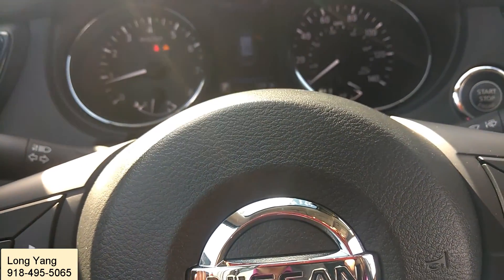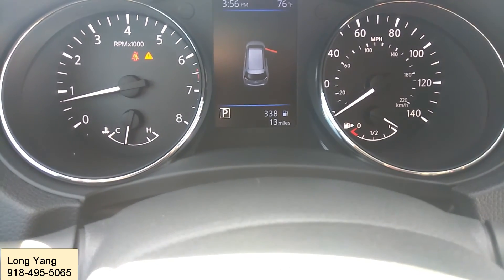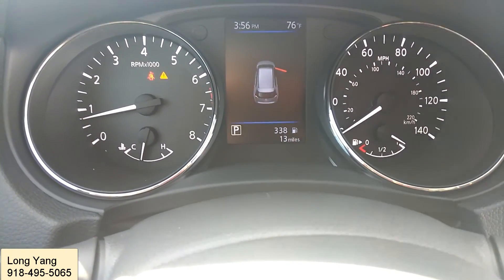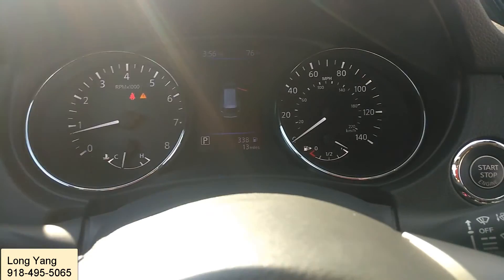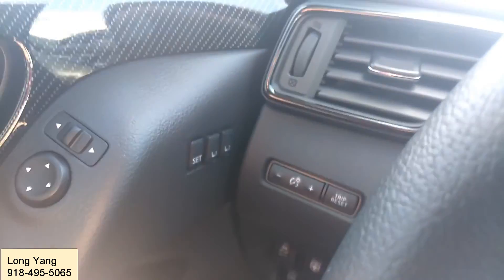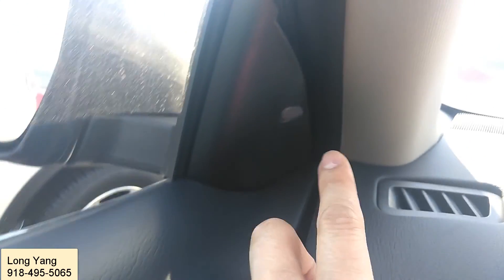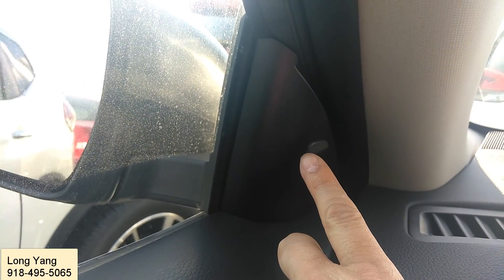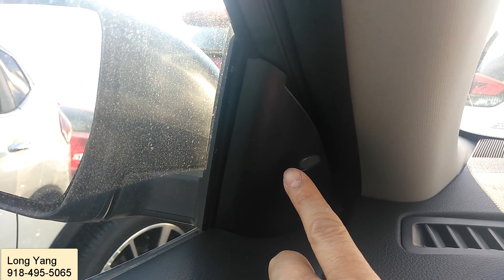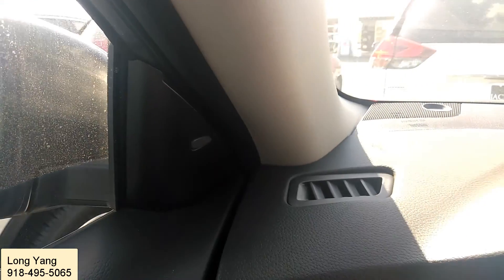This car only has about 13 miles on it — it's brand new, just put on the lot. On the other side you have the mirror adjustment as well as the memory seats. You also have blind spot monitoring: if there's a car next to yours, it will flash orange, and if you turn the light against it, it will give you a warning sound.